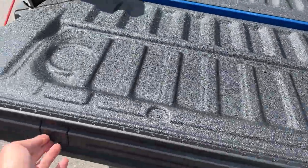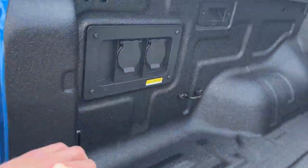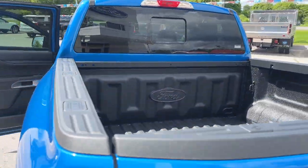There are measurements along the side and areas to use C-clamps if you're cutting wood or anything like that. You have a 12-volt power outlet and a three-prong power outlet back here. Plenty of tie-down locations in the bed as well.